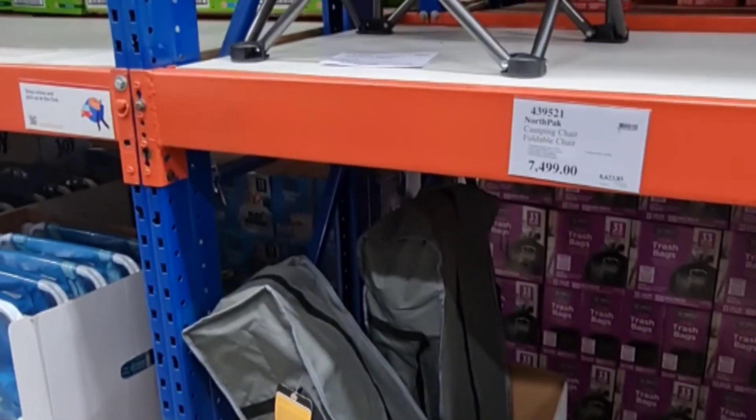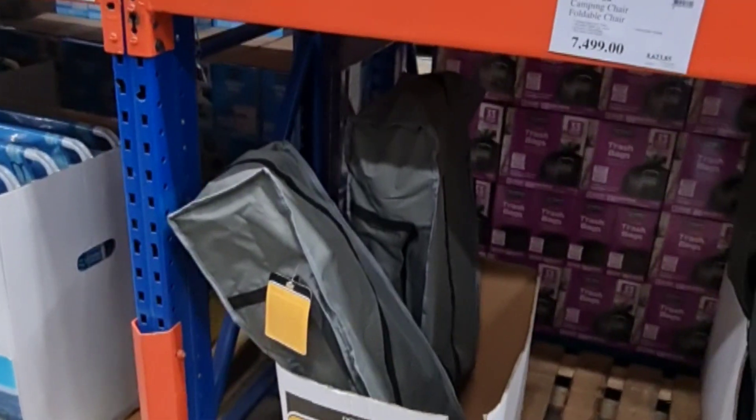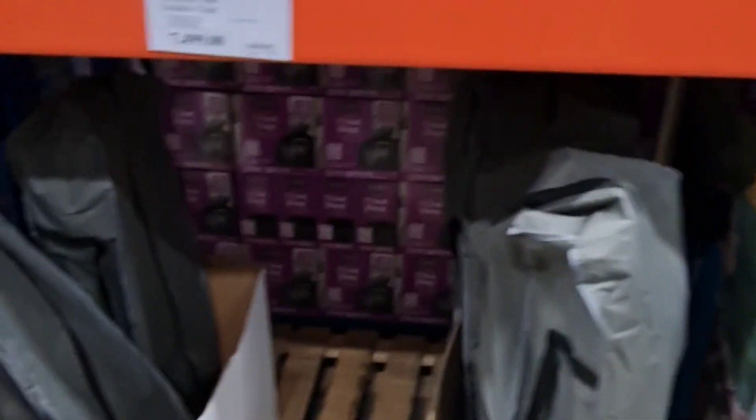These are items we ship quite often for customers. If you want us to price it, just find the one you want online, get your weight and measurements. We'll price it and deliver it to your door. You'll get the best quality, guaranteed.